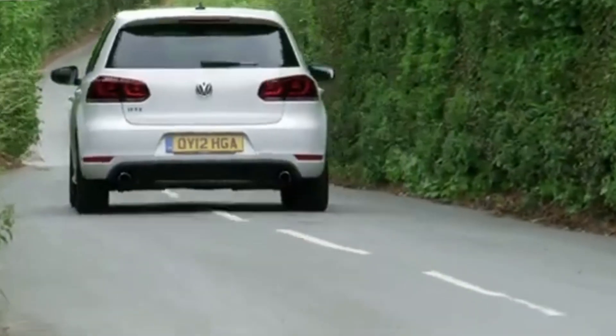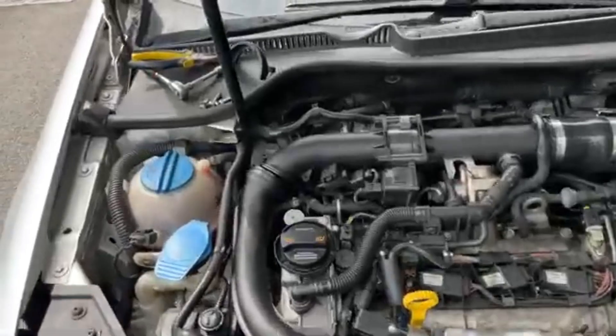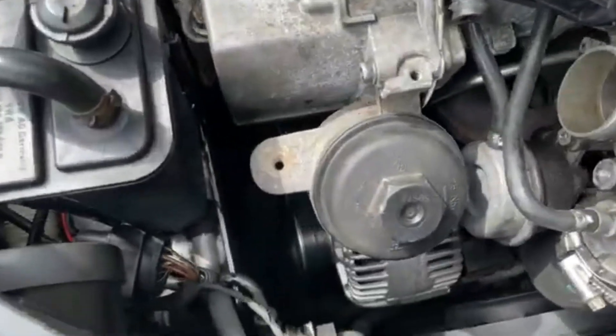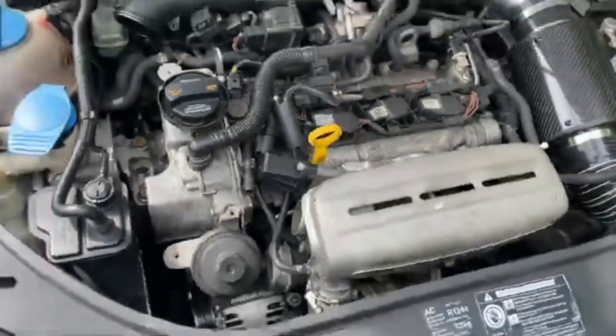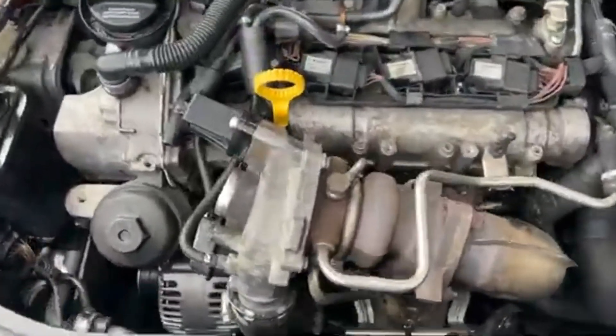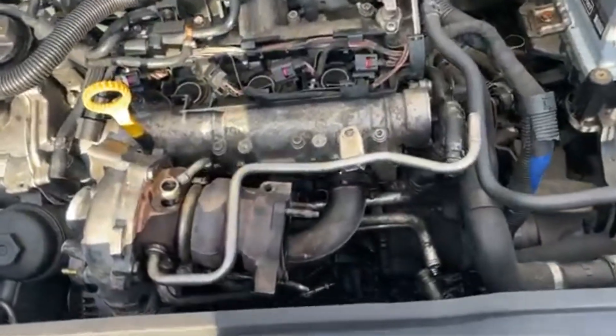Despite its awards, the 1.4-liter twin-charged engine quickly developed a reputation for poor reliability. Premature timing chain stretches and weak guides often led to severe engine damage. High oil consumption from worn piston rings was also common, sometimes causing compression loss. Plastic water pumps frequently failed, leading to overheating and costly repairs.